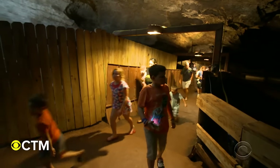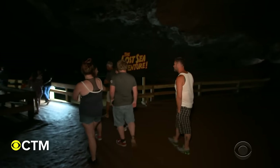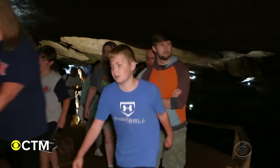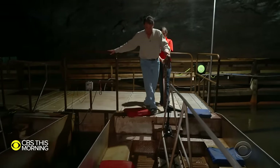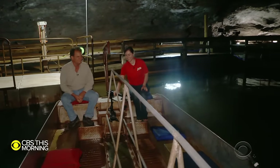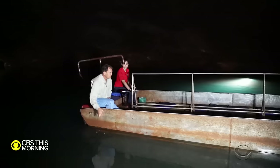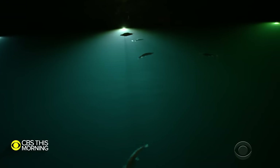Here it is, everyone. Because of his discovery, the Lost Sea Adventure now sees about 150,000 tourists a year from all over the world. A boat ferries visitors across the clear water. You can dip your fingers in the cold lake — feel that 56-degree water, it is chilly — and watch rainbow trout swim by.